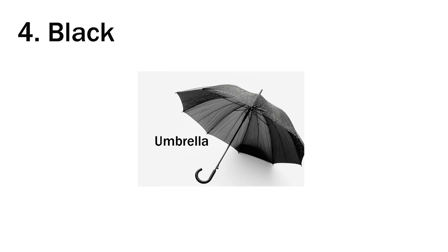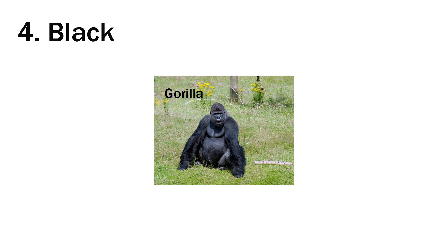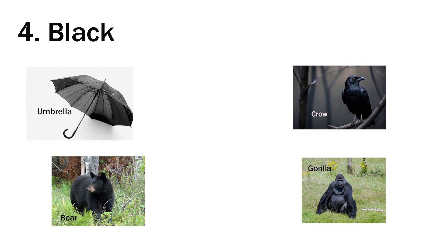Fourth is black. Umbrella is black. Tire is black. Crow is black. And the gorilla is black in color. Umbrella, tire, crow and gorilla are all black in color.